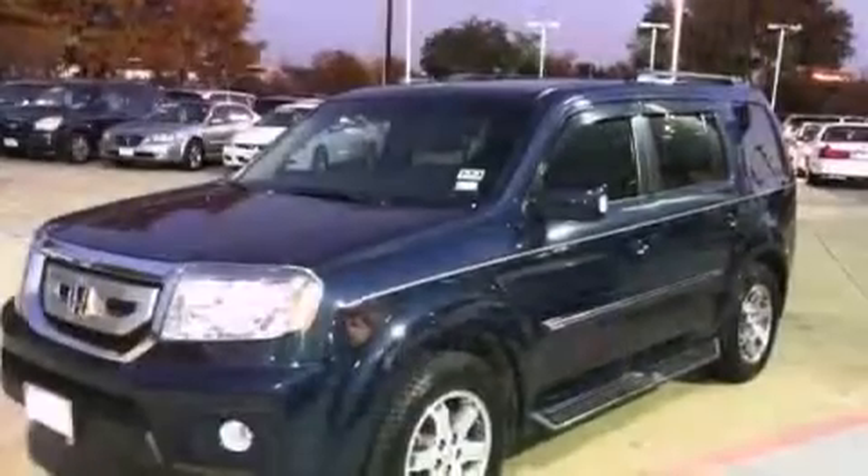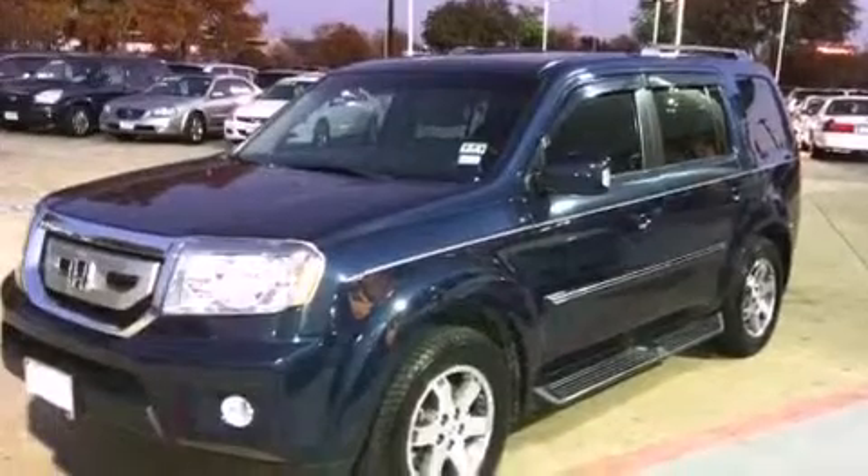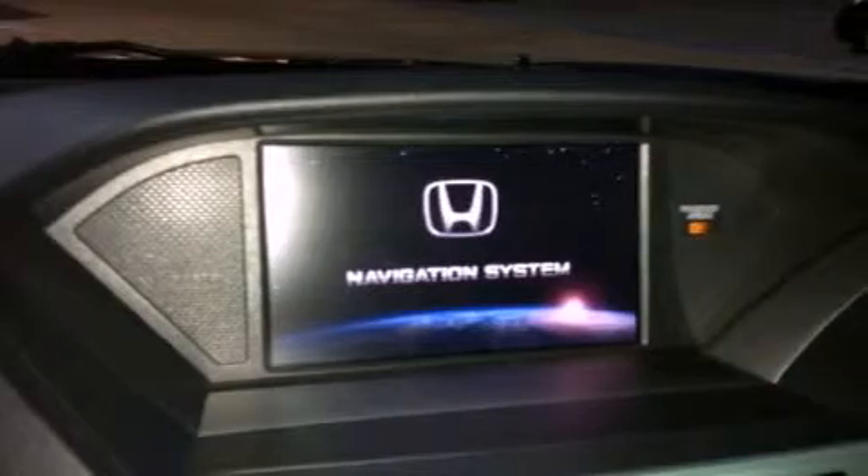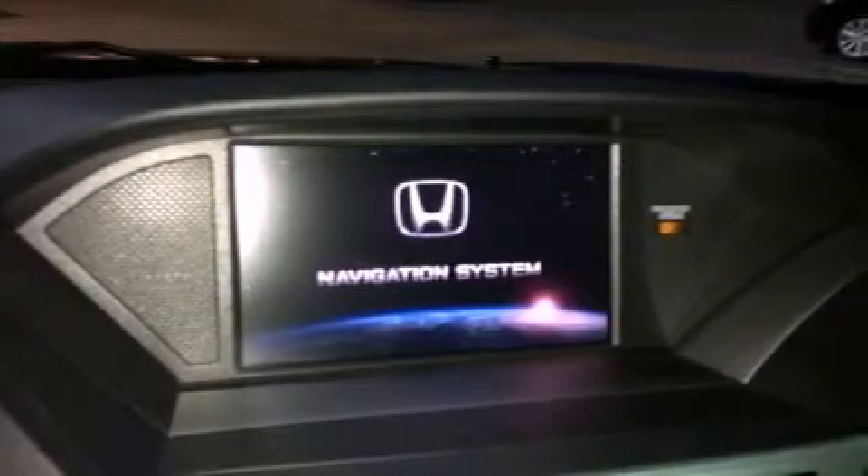Features include heated seats, a navigation system, a rear view camera, a CD player, a leather wrapped shift knob, and a passenger side vanity mirror.